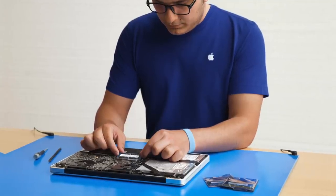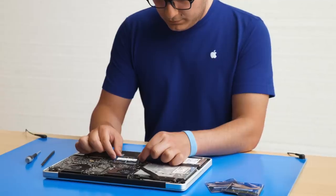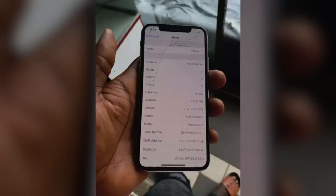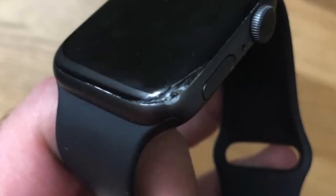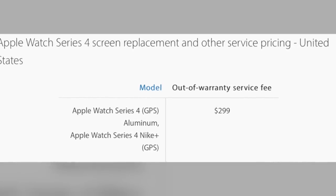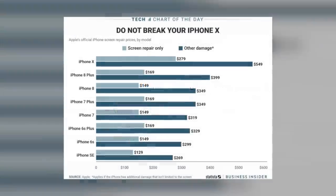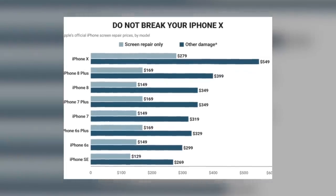Hey guys, it's Greg with Apple Explained. And today we're going to explore why Apple's repairs are so expensive. Because if you've ever cracked your iPhone's screen and taken it to the Apple Store to get it repaired, you may have been shocked by just how pricey it was. I recently shattered the corner of my three-month-old Apple Watch, and getting this screen replaced would have cost me $300, which is about 70% of the watch's retail price. So it made more sense for me to just buy a new one, and stories like these have only become more common as Apple's repair prices have been on the rise.